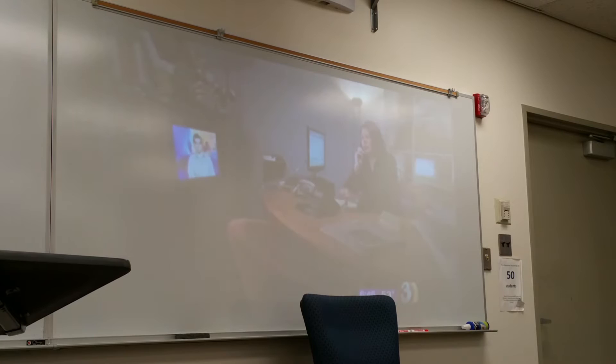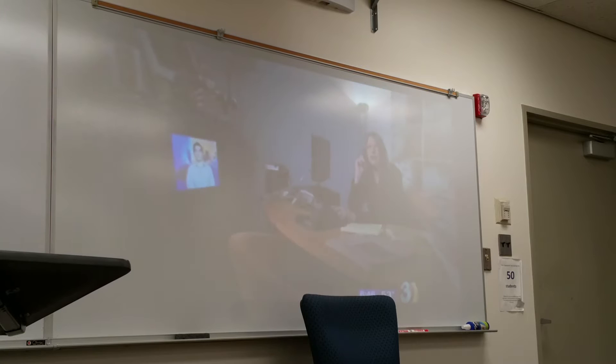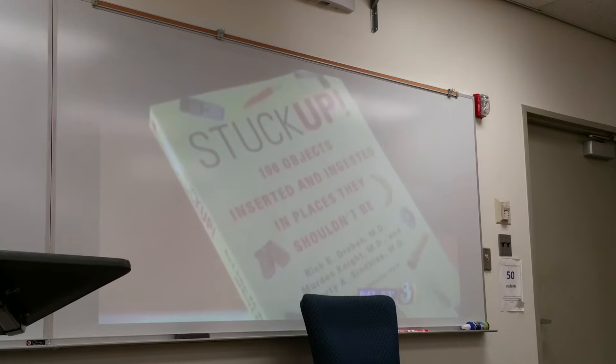What was the gun doing up there? Well, what about that tuna can lid? The tweezers — what could they have been trying to pluck? The x-rays are all in a new book called 'Stuck Up.'